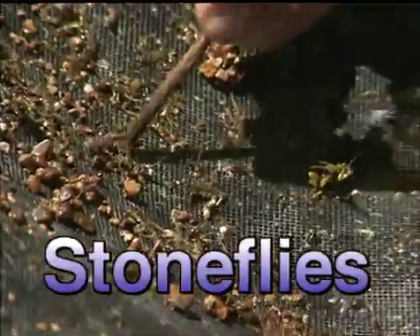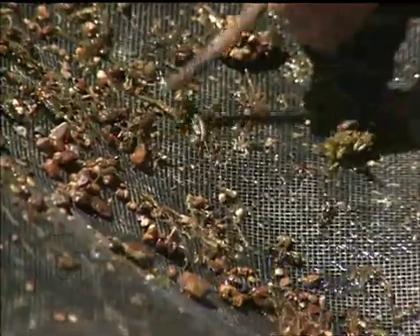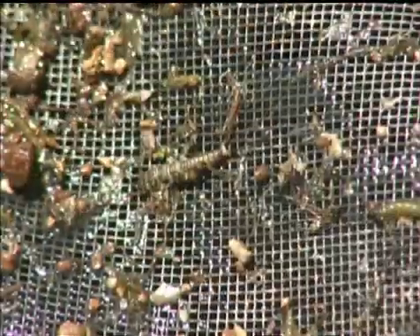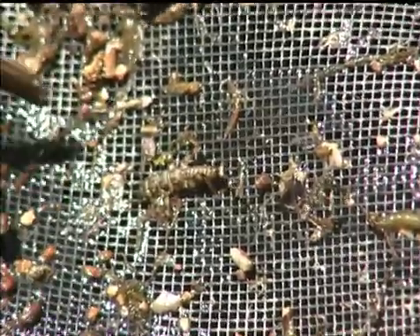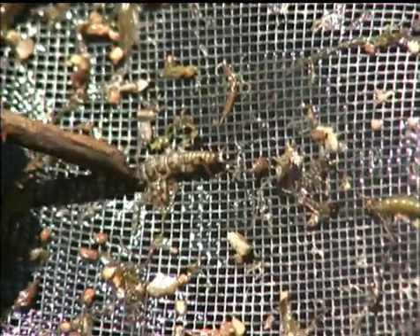It's probably one of the stoneflies that we see hatching on the stream today. There's about three different sizes that we're seeing, from that larger one that I showed you first off this morning all the way to small guys like this. There's a variety of species of stoneflies available.